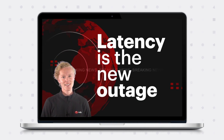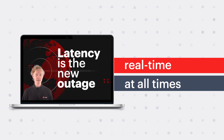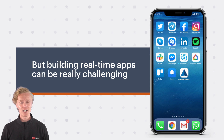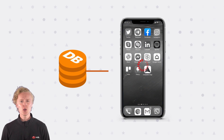Latency is the new outage. Today's users expect applications that respond in real-time at all times, and competition is always only a click away. But building real-time apps can be really challenging. Applications are often built with databases that are just too slow to meet today's user expectations.